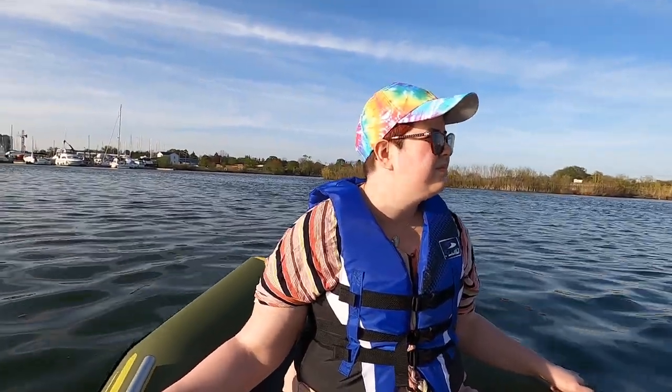Slowly but surely getting the hang of it. It's so relaxing being out on the water. It's the perfect temperature too — not too warm and not too cool.